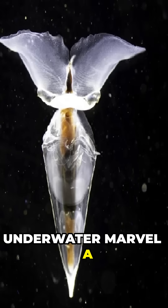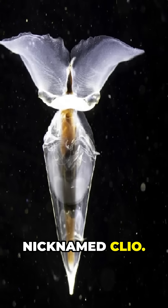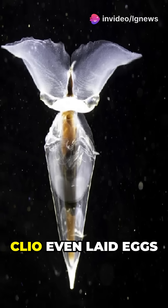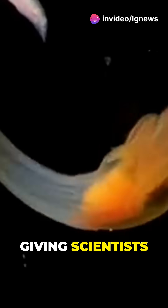And check out this underwater marvel — a sea butterfly nicknamed Cleo. It looks like it's flying, but it's actually a snail. Cleo even laid eggs in the lab, giving scientists their first-ever glimpse of how sea butterflies reproduce.